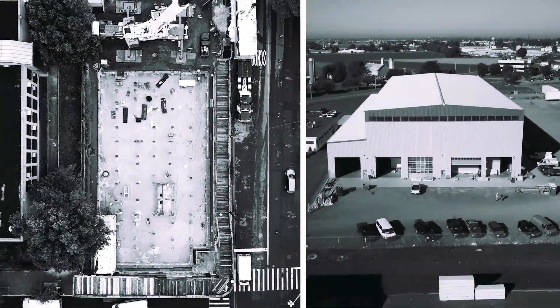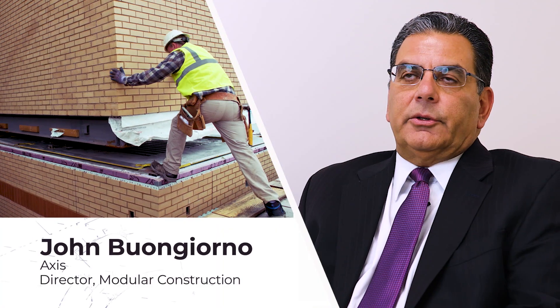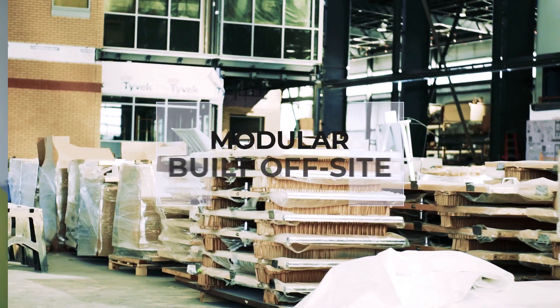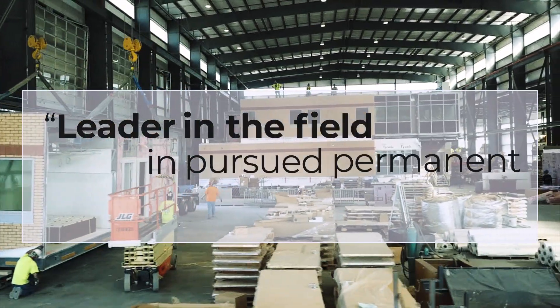There was no other company that could match the experience and the quality. With our experience both in general construction and now modular for over 20 years, we're the best. We're a modular company — we build off-site. We've tried to take a leading edge, do our research and homework, build some partnerships. We're a leader in the field and pursued permanent modular construction.